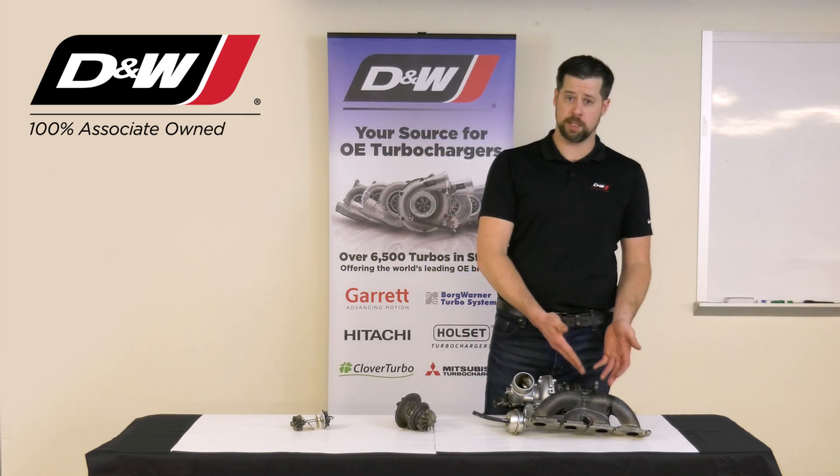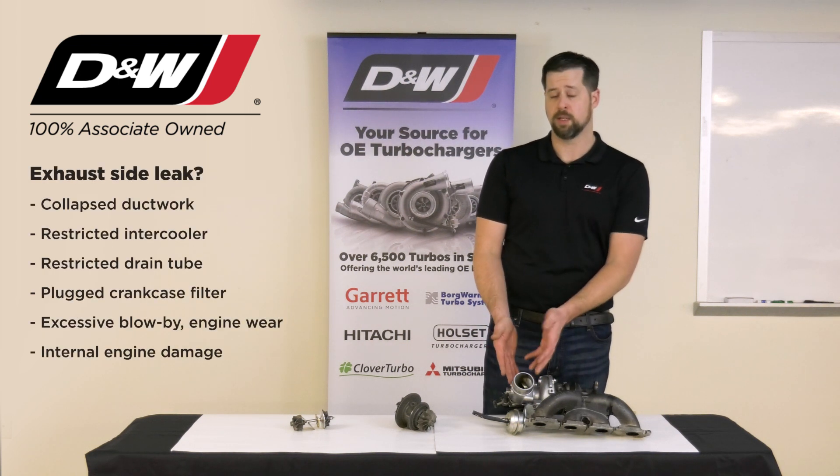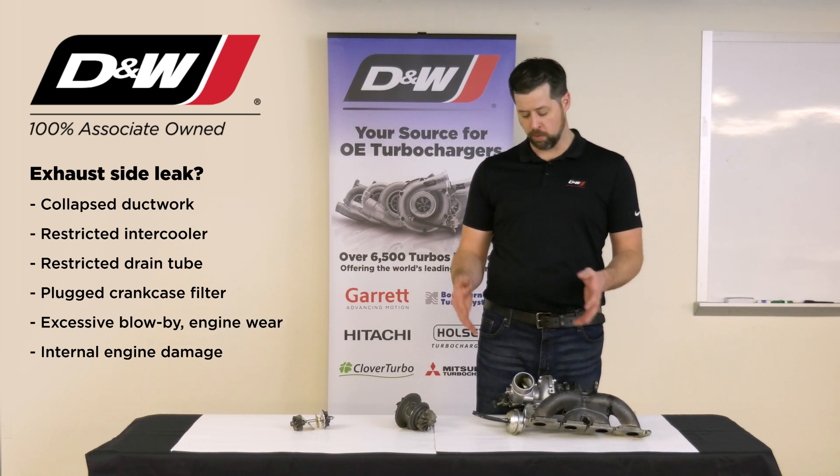If we have oil coming out of the exhaust side of our unit, we need to focus on the compressor side. Maybe we have a collapsed ductwork. Maybe we have a restricted intercooler. Any of those things can cause oil migration.